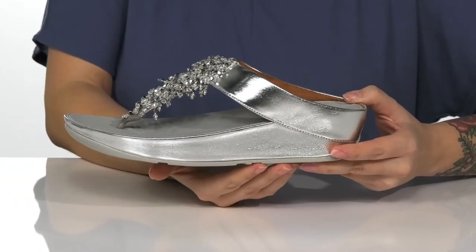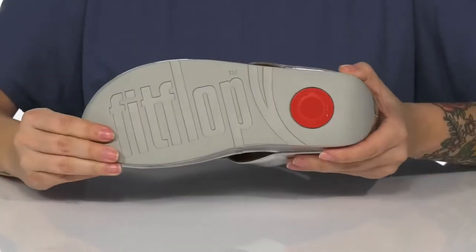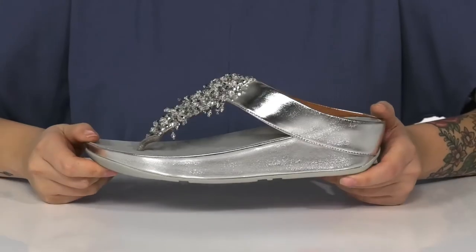That platform style midsole is gonna push you up around 2 inches in height, and underneath is a textured outsole for traction.